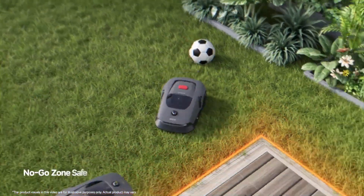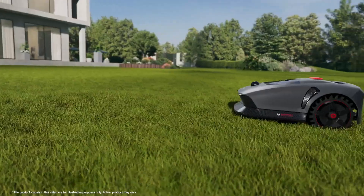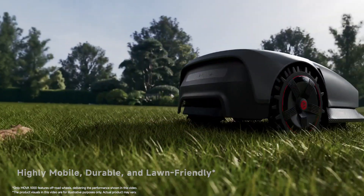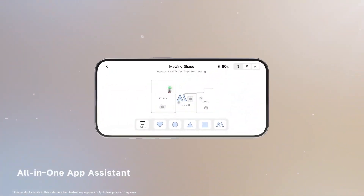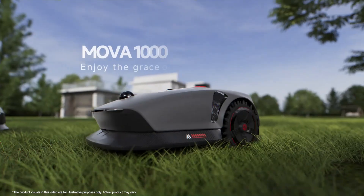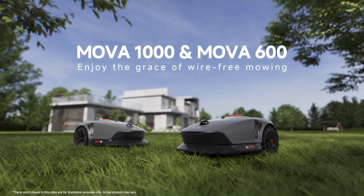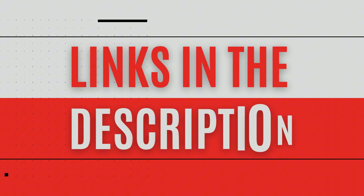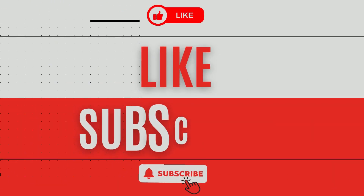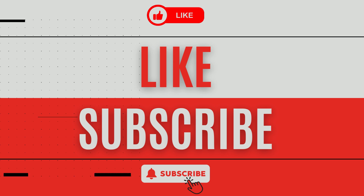In conclusion, the MOVA 600 represents a significant advancement in the field of robotic mowers, combining cutting-edge technology and ease of use to provide an exceptional user experience. If you are looking for an efficient and modern solution to maintain your lawn without the hassle of complex installations, the MOVA 600 is a wise choice and also affordably priced. Don't forget to check the link in the description for more information. We would be delighted to hear your impressions and questions in the comments below. If you enjoyed this video, feel free to give it a thumbs up and subscribe so you don't miss our upcoming product discoveries. Thank you for watching, see you very soon, bye bye.